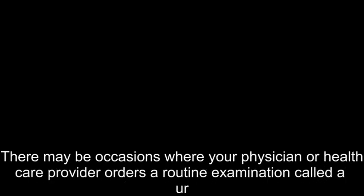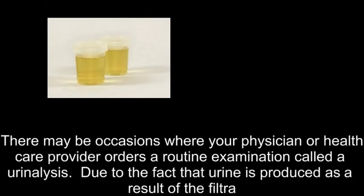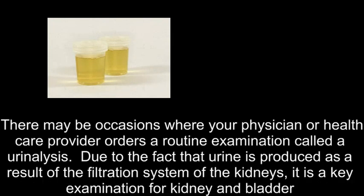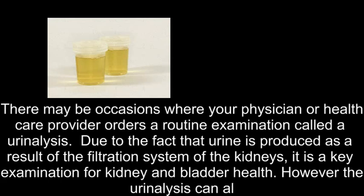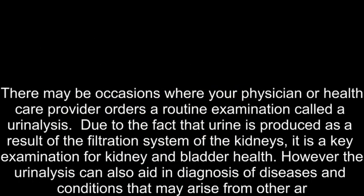There may be occasions where your physician or health care provider orders a routine examination called a urinalysis. Due to the fact that urine is produced as a result of the filtration system of the kidneys, it is a key examination for kidney and bladder health. However, the urinalysis can also aid in diagnosis of diseases and conditions that may arise from other areas in the body as well.